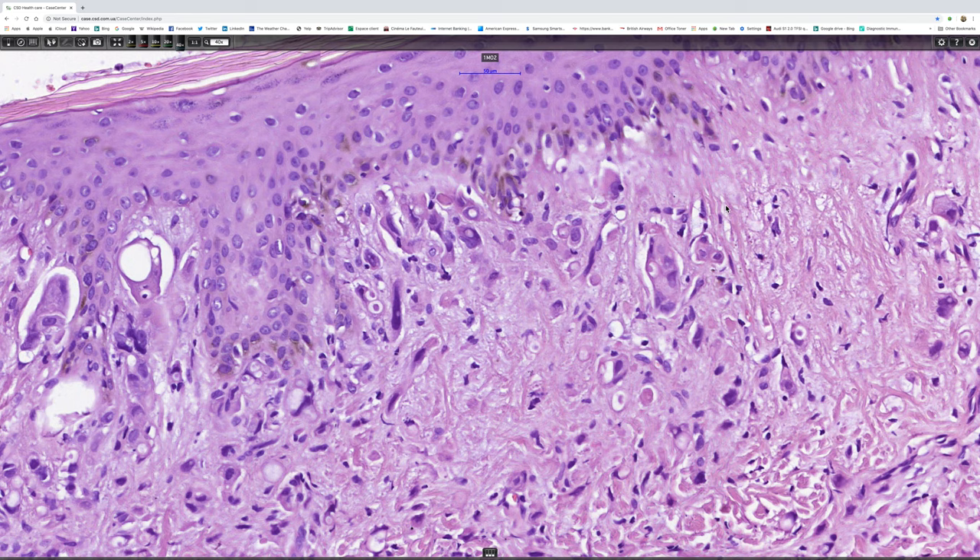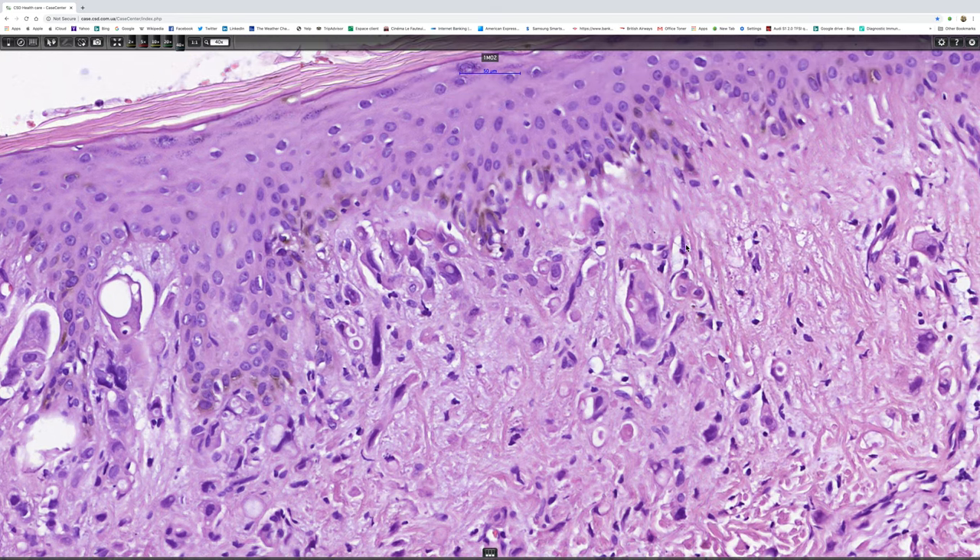So I suppose on that field on its own, epithelioid angiosarcoma might enter the differential diagnosis. I think melanoma is quite a reasonable thought too.